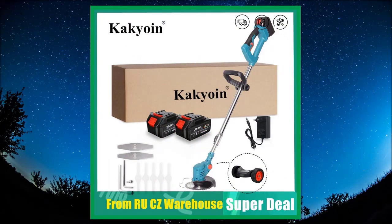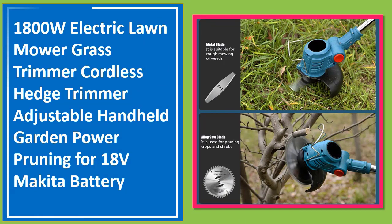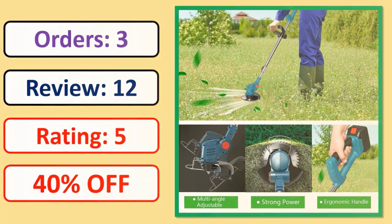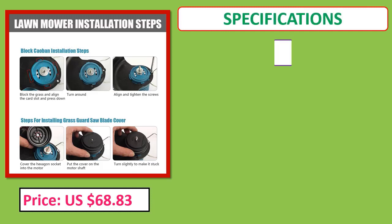Number 1: 180W electric lawn mower grass trimmer, cordless hedge trimmer, adjustable handheld garden power pruning tool for 18 volts Makita battery. Orders, review rating, price, and specifications shown on screen.